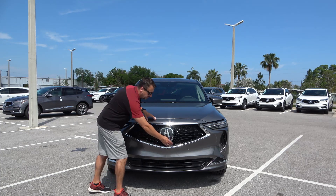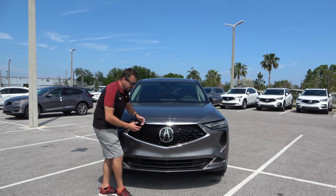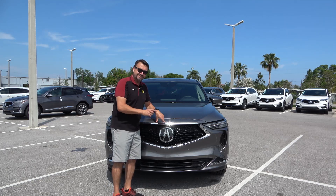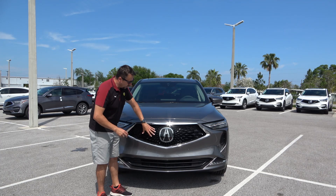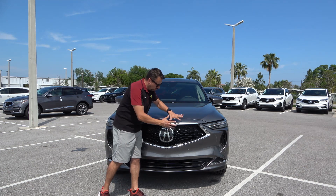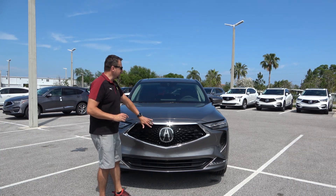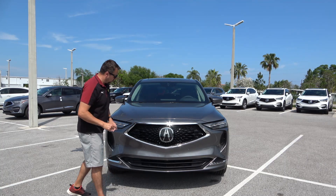The grille is wrapped in chrome and features piano-shining black. The Acura logo is huge, and there's a reason for that — all the Acura sensing technology hides behind that grille; that's where all the sensors are. It looks like the center of the universe with everything flowing away from it, making for a really clean design. They didn't make it an overkill with the grille like some other manufacturers do.